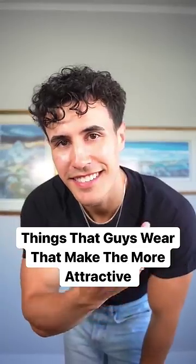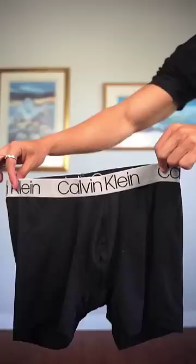Here are three things that guys wear that make them more attractive. The first item is boxer briefs — and not these terrible loose ones, bro. Come on. It's the ones that are nicely fitted, the ones that show off the quads and the glutes a little bit. And the second item is a button down with the sleeves rolled up, specifically with...